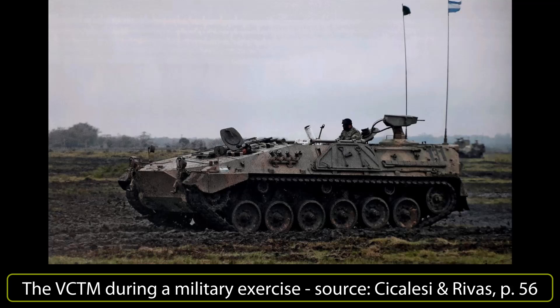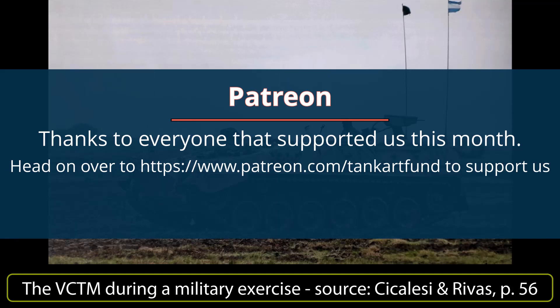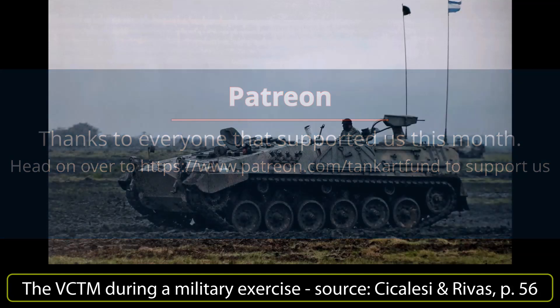If you like our videos, don't forget to like, subscribe, and hit that bell button — we have much more content coming.